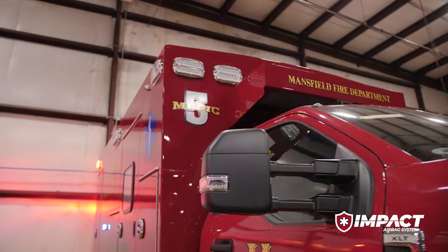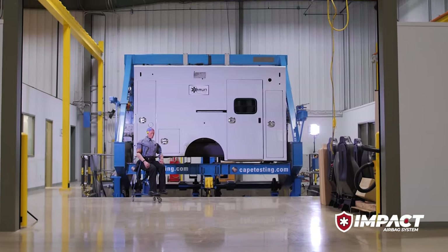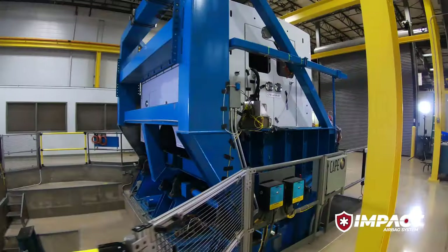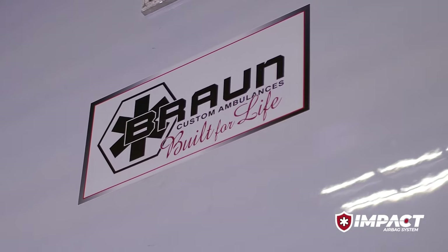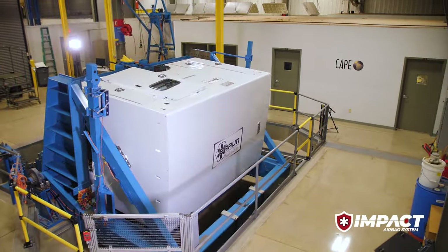Our intent with the Impact airbag system with Roltec technology is to provide the option to our customers on a few of our models as we continue to evolve and develop new innovations around safety. Braun — we're built for life and tested to protect it like no other manufacturer.